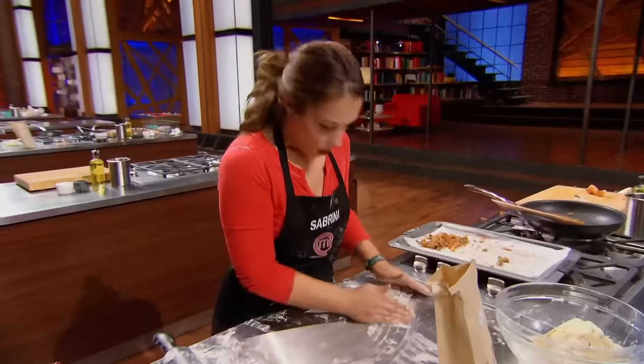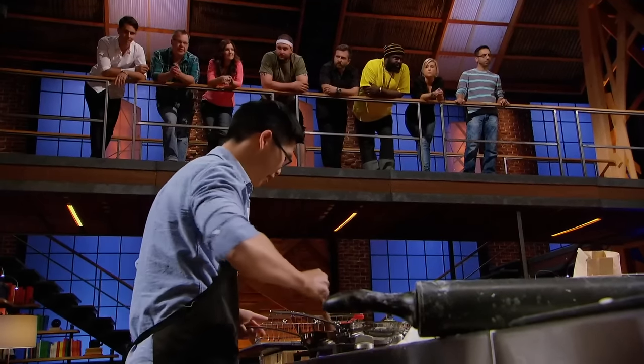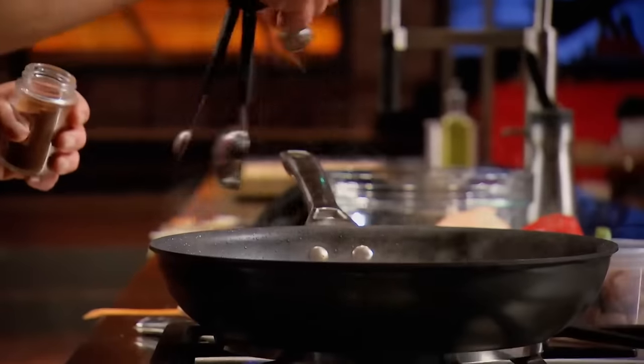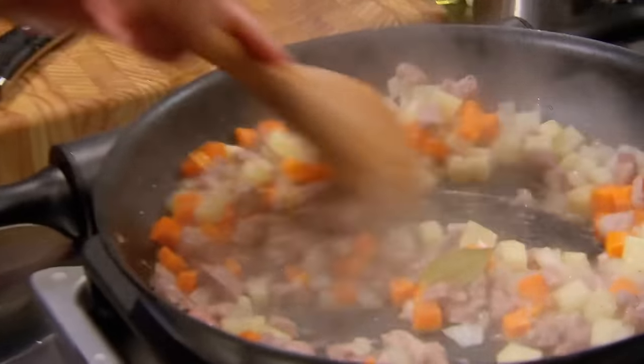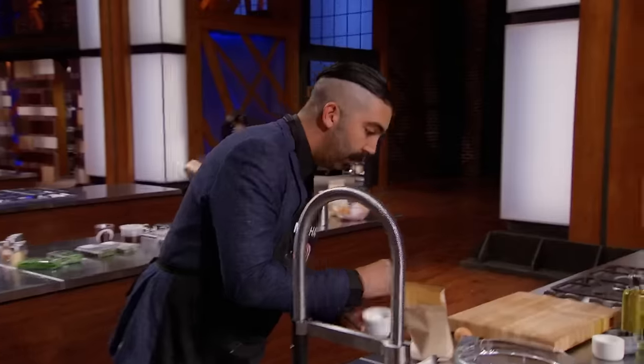The home cooks are fighting for their lives in a tortière pressure test that will send at least one of them home. It smells amazing up here. Key here is those spices: cinnamon, clove, bay leaf — make sure you remove that, nothing worse than biting on a bay leaf. Easy to over-spice a tortière — you put in a pinch, you add a second pinch, those flavors build and build. And it's out of control.